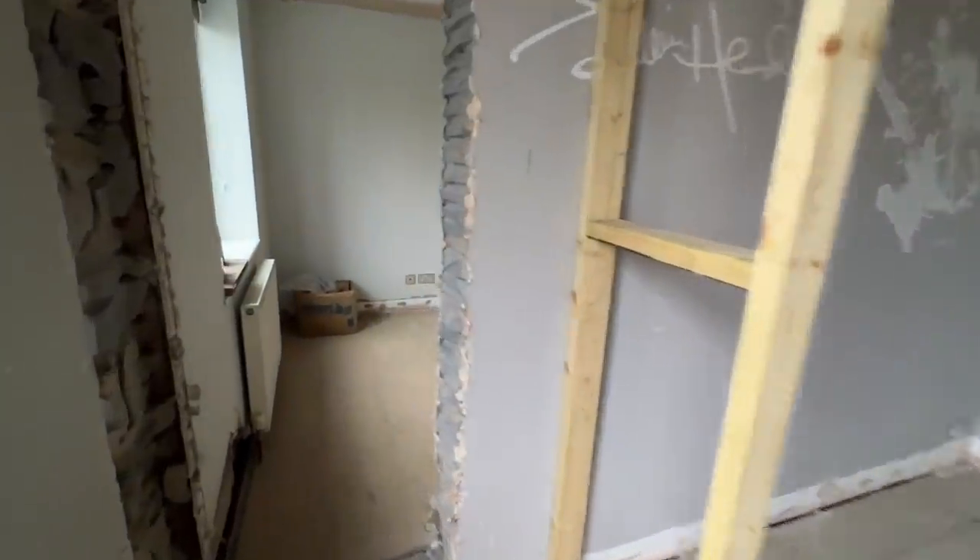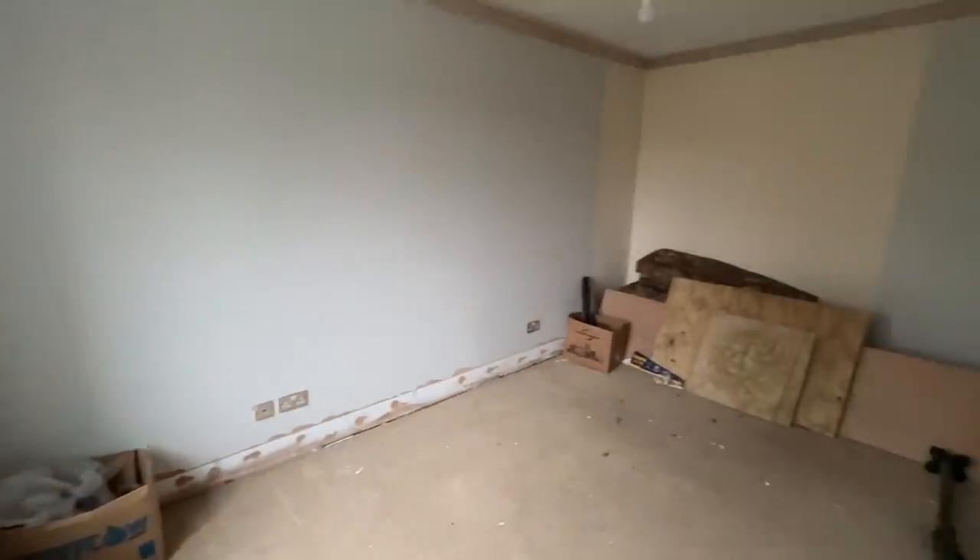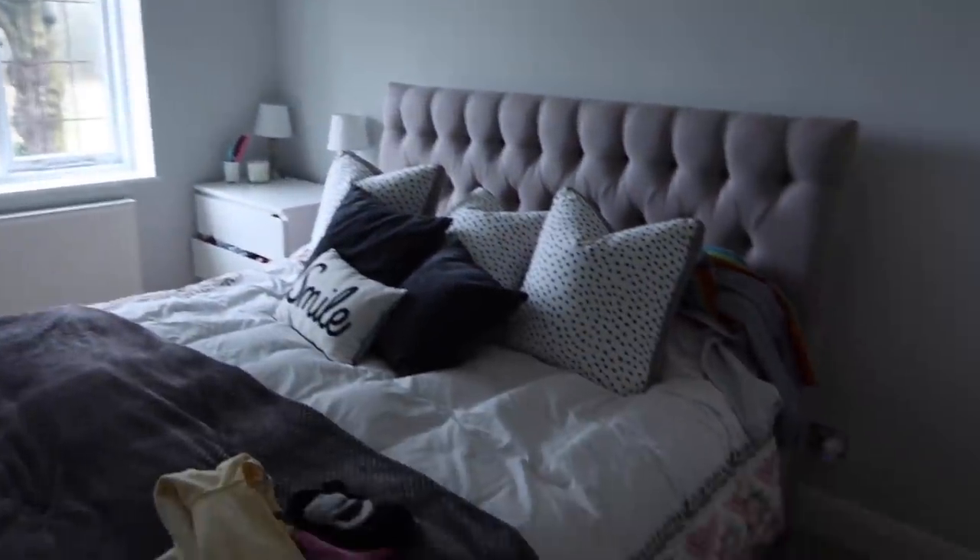We've been struggling to find a way to fit a bath in our en suite, mapping it out and seeing if there's any way we can squeeze everything in. Basically we're taking an old bedroom and splitting it in half for our en suite and for a laundry room upstairs. The question is, what do we use more - a bath or the laundry room? Definitely the laundry room, so we still don't know if we'll have a bath.